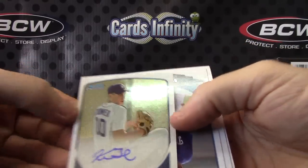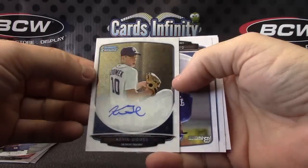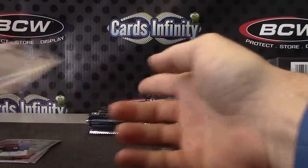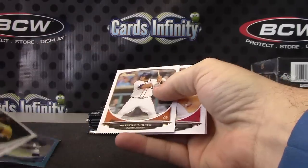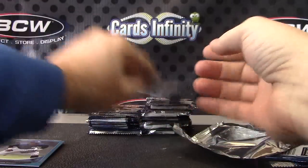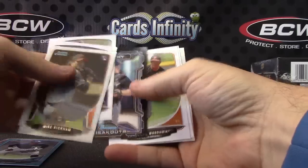There's your autograph — Kevin Ziomek. Jordan Barnes. Murphy.